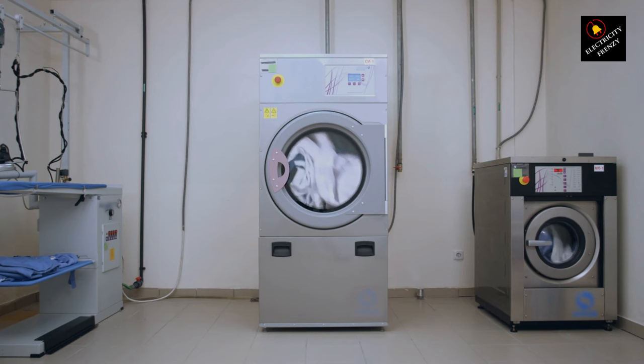One common culprit is overloading. Just as you wouldn't overload your washing machine with too many clothes, you shouldn't overload your electrical circuits. If your washing machine shares a circuit with power-hungry devices like microwaves or heaters, an overload can trigger the breaker.